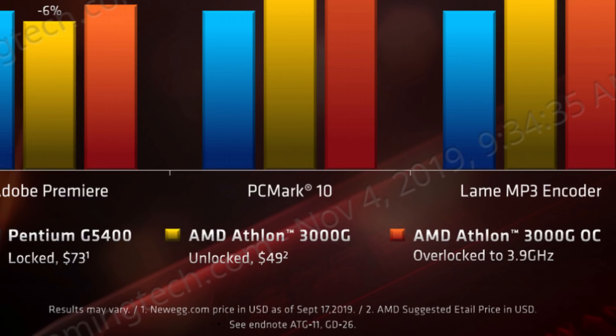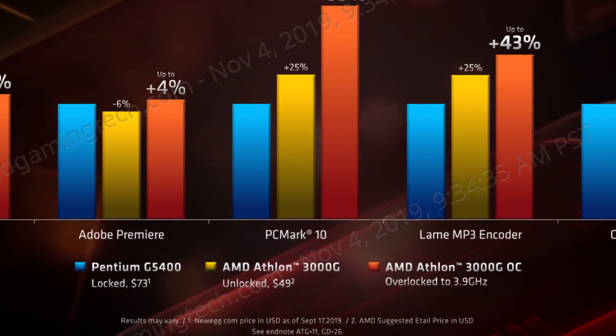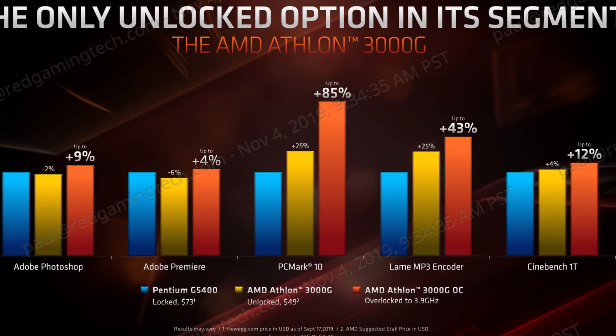Going back to the overclocking side of the equation, AMD claims that you can crank the clock frequencies of the 3000G up to 3.9GHz. AMD includes a few additional benchmarks for this overclocked scenario: Photoshop and Premiere by Adobe both make an appearance, and at stock clocks the Intel CPU does pull ahead. However, overclocking the Athlon 3000G to 3.9GHz means that AMD squeezes out wins with Adobe's suites as well.